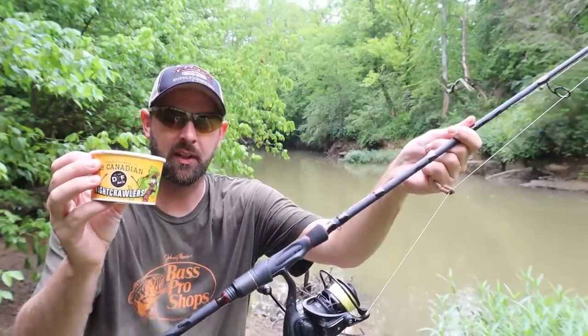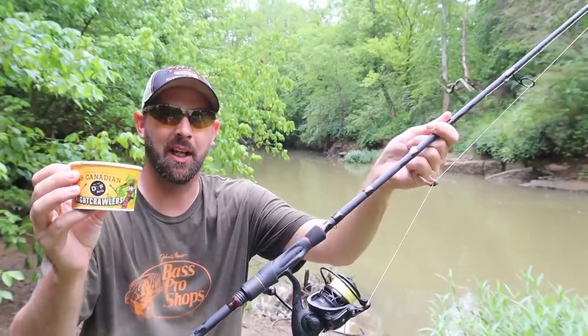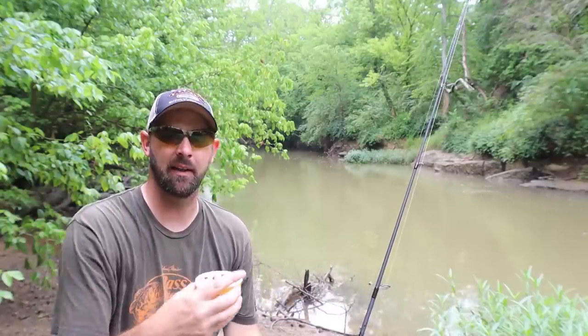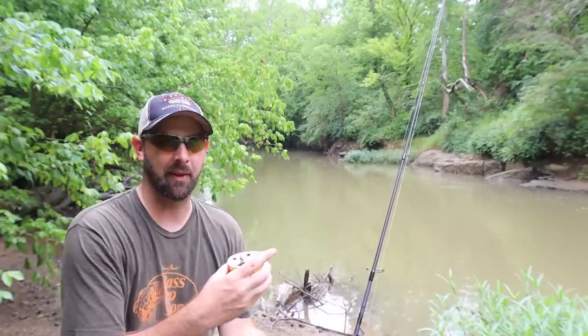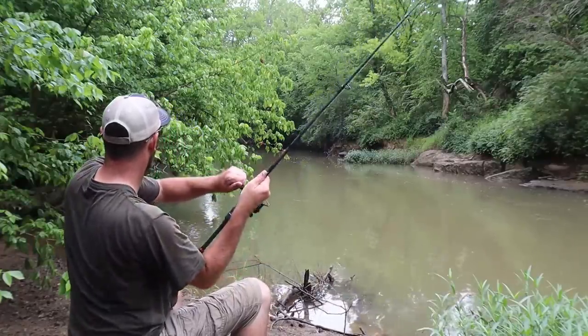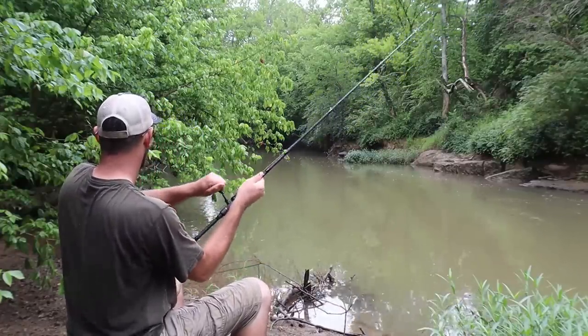With some Canadian night crawlers and a fishing pole, you never know what you're going to catch out of the creek. We've been fishing less than an hour total from the little spot I stopped at and then here, so I can't wait to see what else we're going to get.